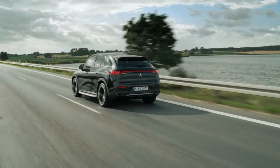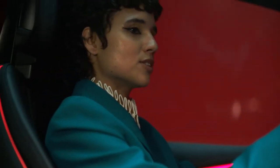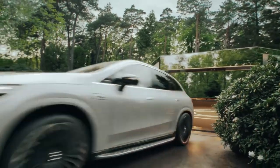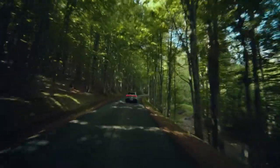The EQE SUV and the AMG EQE SUV are both presented to the world in Paris. Hey Mercedes, take me to Paris. Bye!